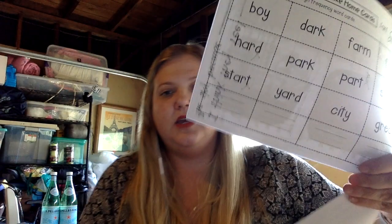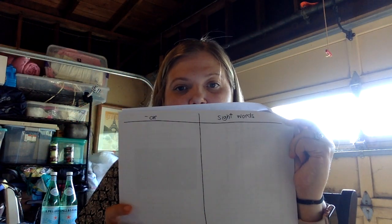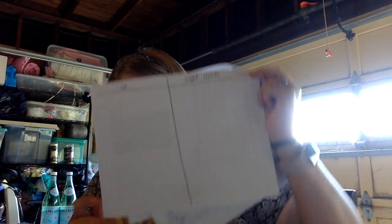Okay, what you're going to be doing today in your packets: you are going to be cutting these out and gluing them. If you don't have scissors and glue, you're just going to be writing them and sorting them. The directions say to sort words with A-R and sight words — one side with your A-R words and one side with your sight words. Again, if you don't have scissors and glue, you can just write them. Good luck with your spelling words.